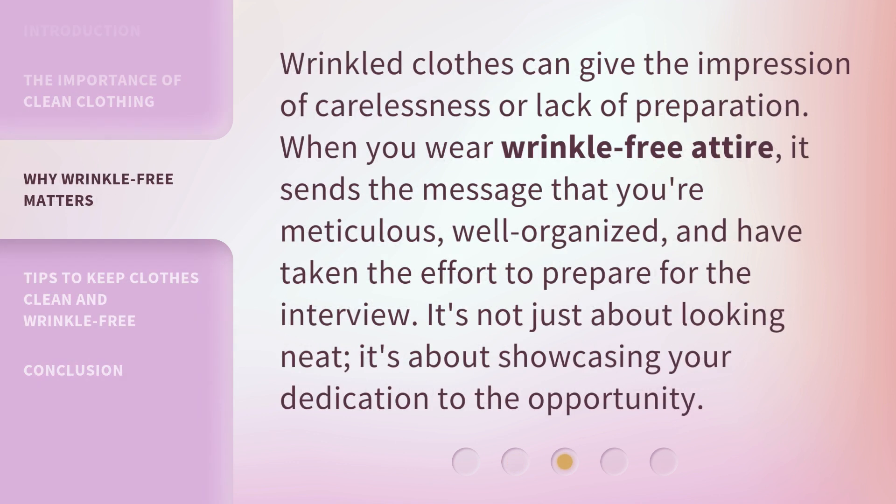Wrinkled clothes can give the impression of carelessness or lack of preparation. When you wear wrinkle-free attire, it sends the message that you're meticulous, well-organized, and have taken the effort to prepare for the interview. It's not just about looking neat — it's about showcasing your dedication to the opportunity.